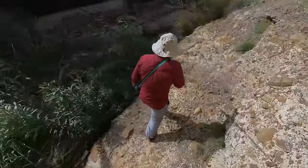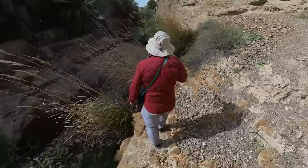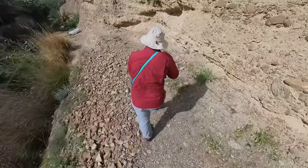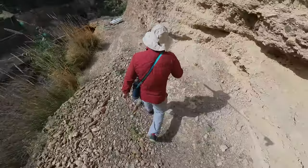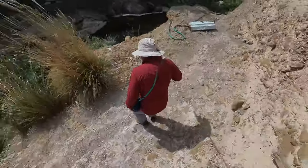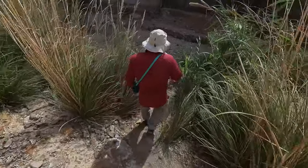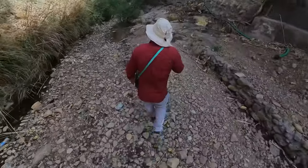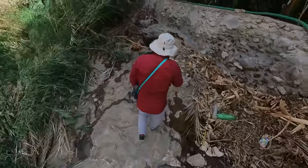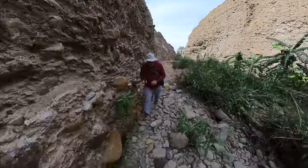I got briefly lost again - I followed a trail that clearly a lot of people have made, but that wasn't the right one. Quick lesson learned: if you walk yourself into a cul-de-sac, retrace your steps and find a way around. I'm confident now I know where I'm going, though I wouldn't be surprised if I get lost again. Just make your way up this wadi past the farms.